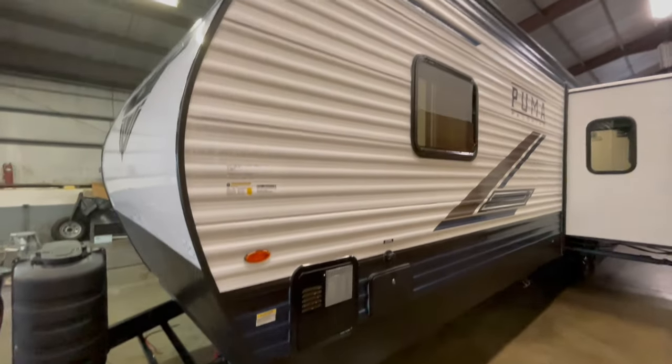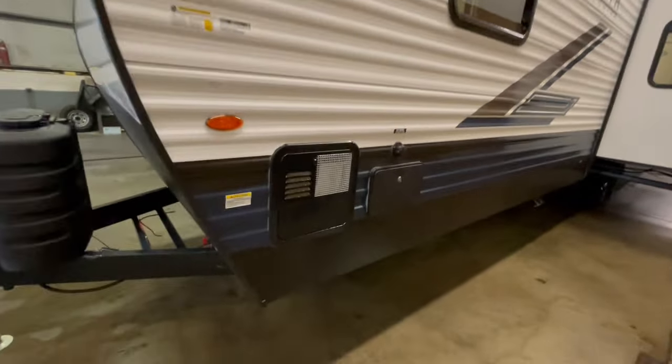This unit features a fully enclosed underbelly, has aluminum wheels, and features power stabilizer jacks on all four corners.